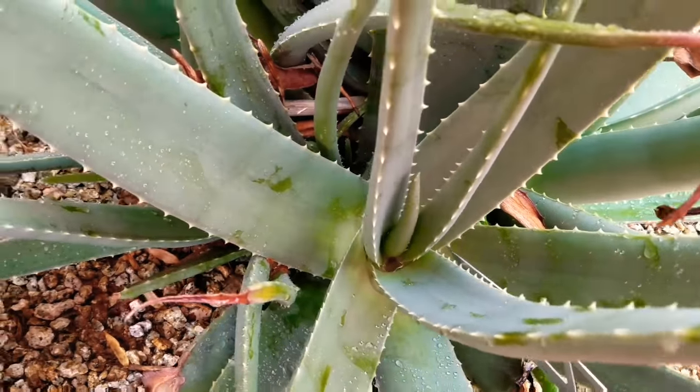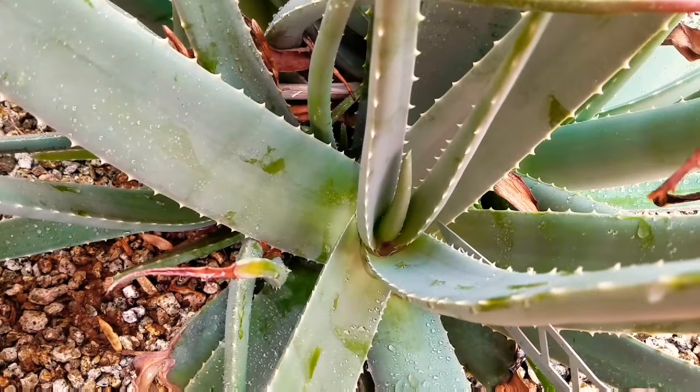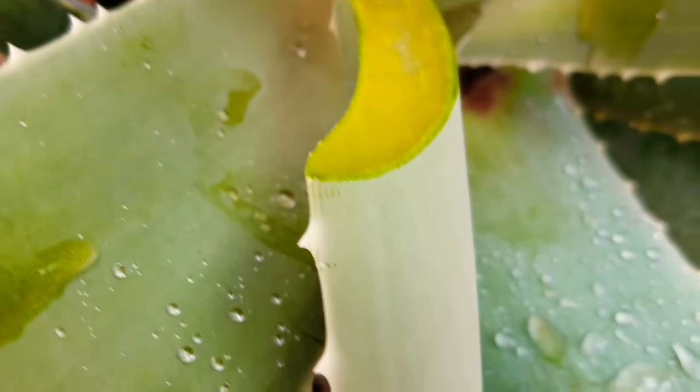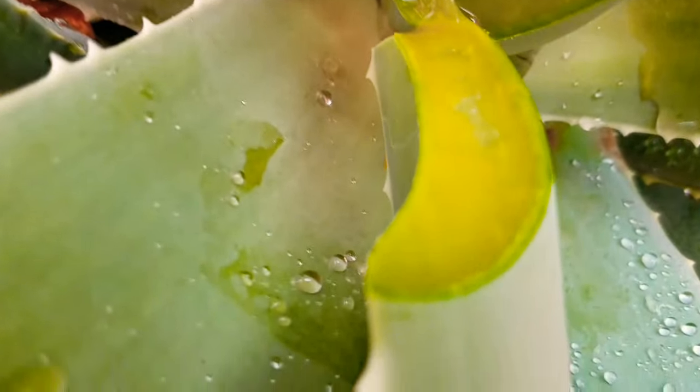I'm gonna get this ketchup one so I don't have to dig on the bottom. I'm gonna show you what the gel looks like. See that turmeric looking? You cannot take that one because that will cause you diarrhea. You have to wash it. See the gel that's dripping down there?